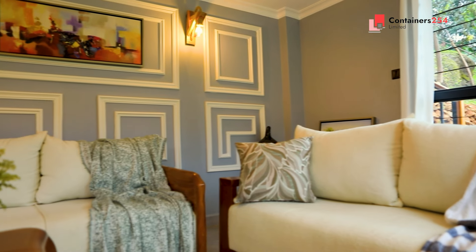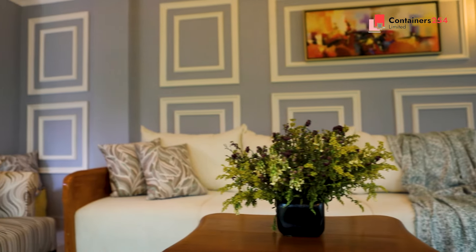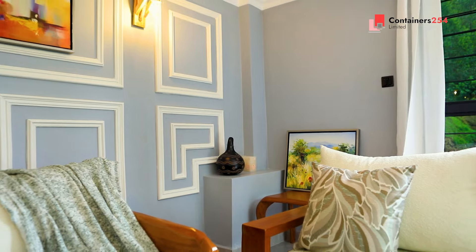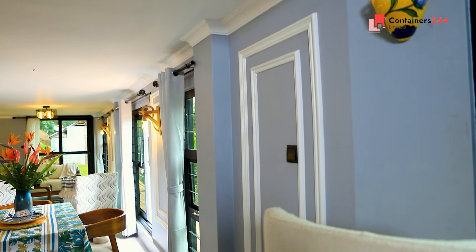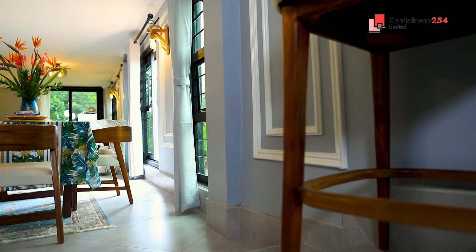The lounge area captures the essence of contemporary living — living on the edge, literally.